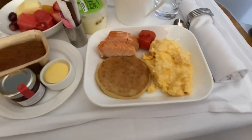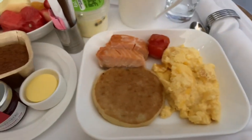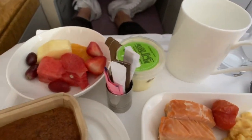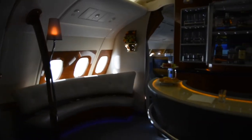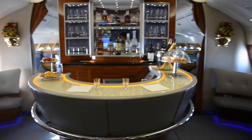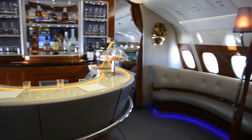Here's the flight meal — it's served with salmon, a piece of hot cake, muffin, and a plate of fruit. This is the bar area located at the very back of the cabin. You can pretend to be a bartender and the cabin crew will take a photo of you.